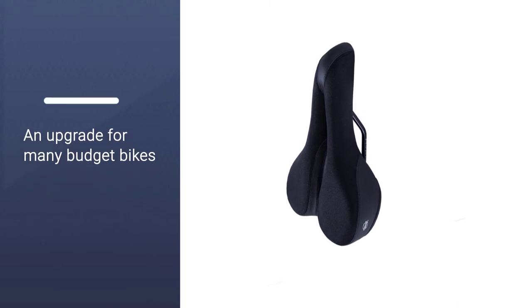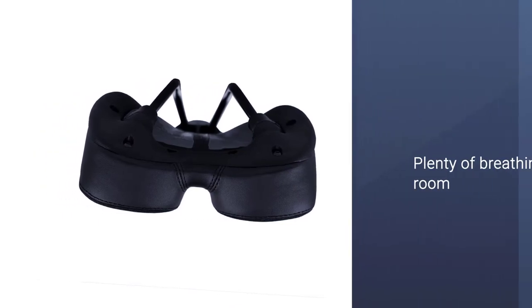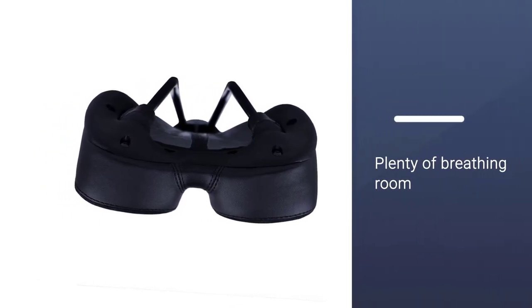It does have abrasion-resistant patches to prevent excessive wear, and the saddle shape isn't just for cruising — riders felt like they could move around when they wanted to stand for a climb.